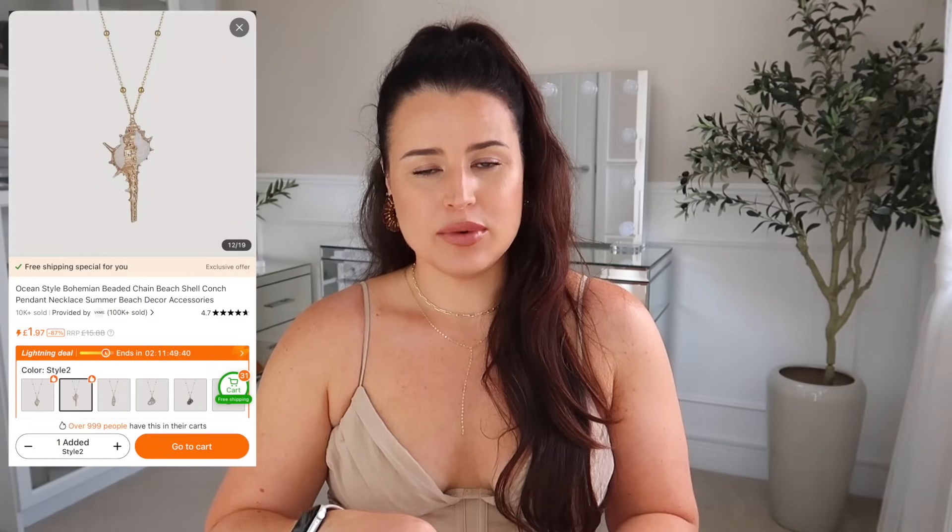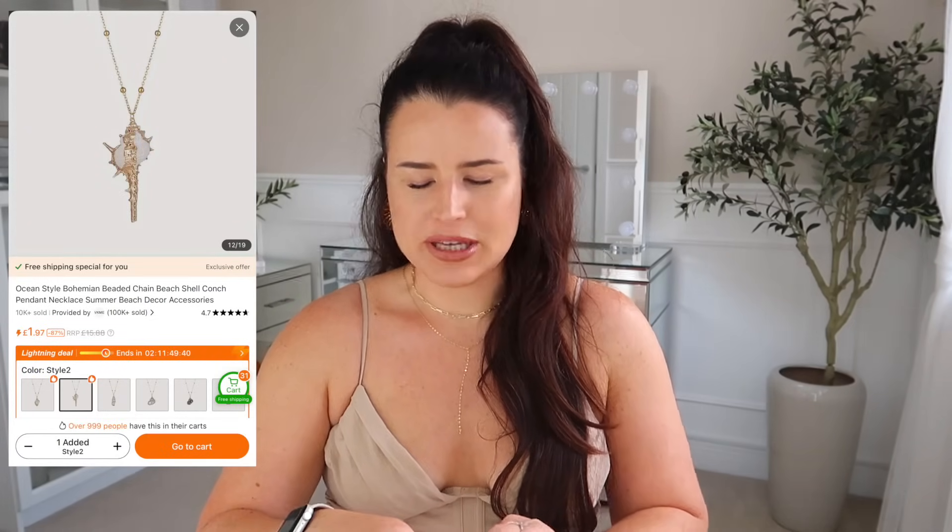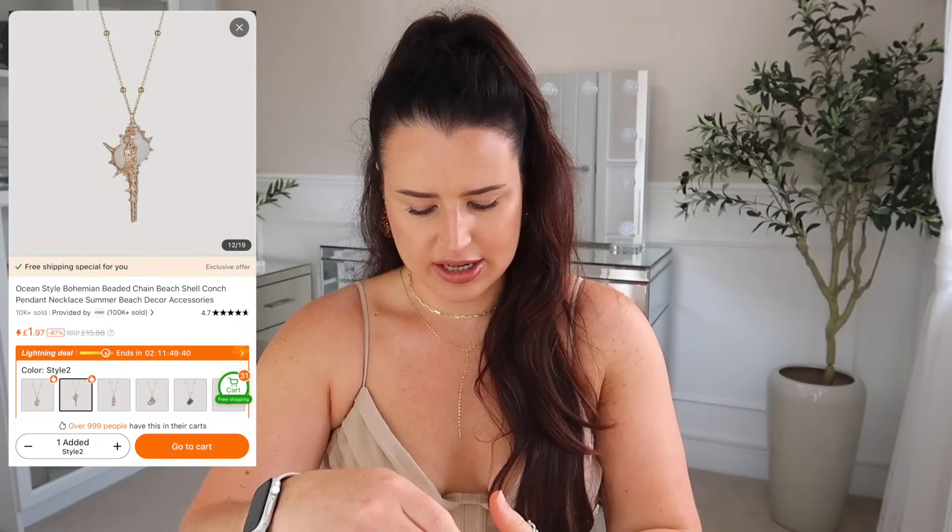This was not this size on the listing. For once, usually when you order stuff from Temu it comes a lot smaller than you expect, but this has come a lot bigger. You're going to hear 'beachy' and 'summer' a lot in this video.